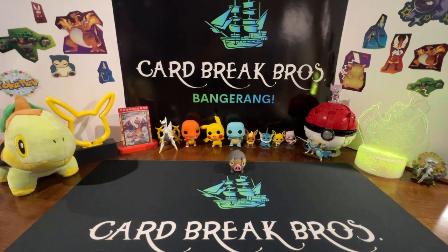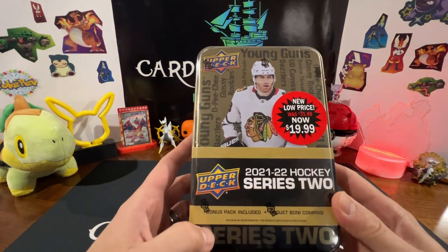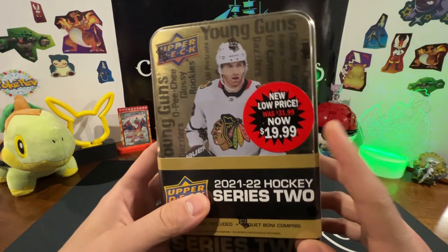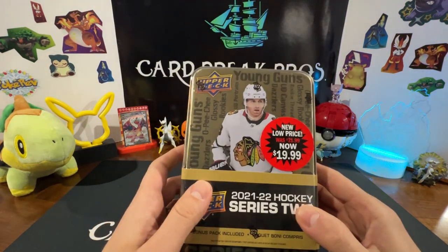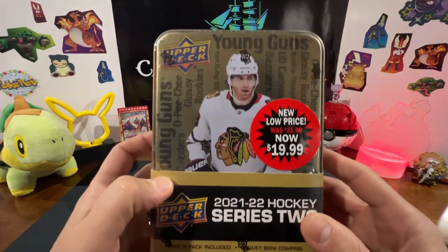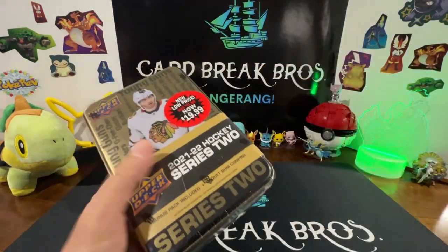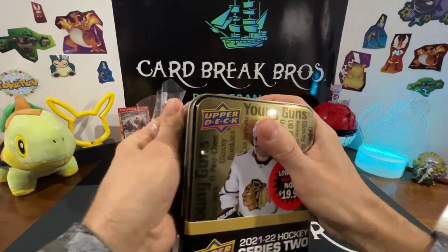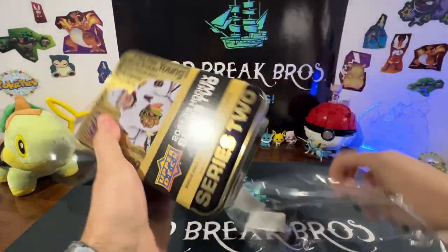What's going on everybody, thanks for tuning in to another episode of Card Break Bros. Today we're going to bring you guys a little bit of Slap Shot action with some Young Guns possibly in this 21-22 Hockey Series 2 Upper Deck. As you see, it was on clearance for 20 bucks — said what the heck, why not bring it to the channel. We got Patrick Kane on the front, when he still played for the Blackhawks — obviously right now he's playing for the Red Wings. Let's crack it open and see what we can get. I don't think we've opened one of these on Card Break Bros before, so getting into a little bit of hockey — hockey season's going on.